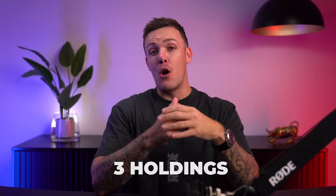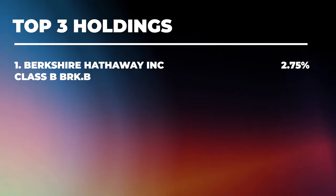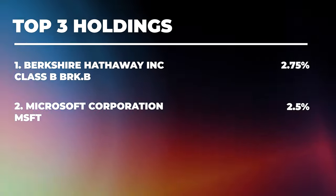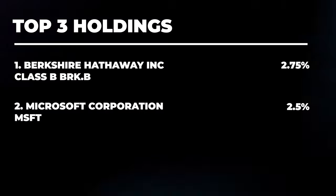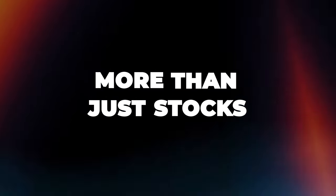In the ETF, three holdings really stand out, forming the backbone of its robust portfolio. Leading the pack is Berkshire Hathaway, holding 2.75% of net assets — not just a stock, but a diverse conglomerate steered by the legendary Warren Buffett. Next up, we have Microsoft, a tech giant with a 2.5% stake, spearheading innovations from cloud computing to productivity tools. Last but not least, there's JP Morgan Chase with a 2% stake, symbolizing stability and a rich legacy in the banking world. These three are a testament to PRF's commitment to quality and diversity.